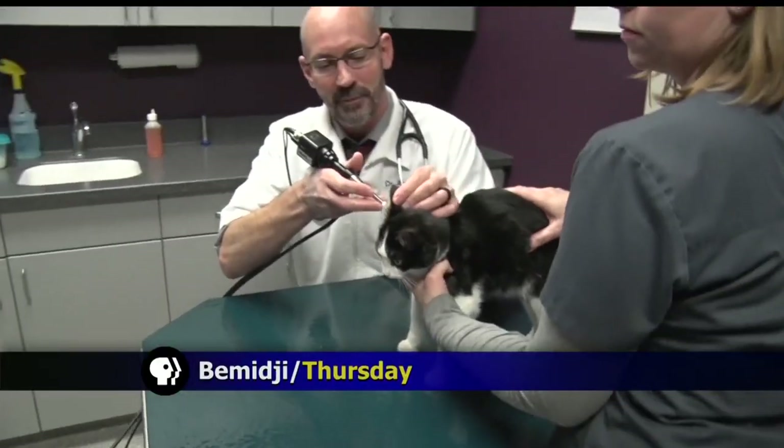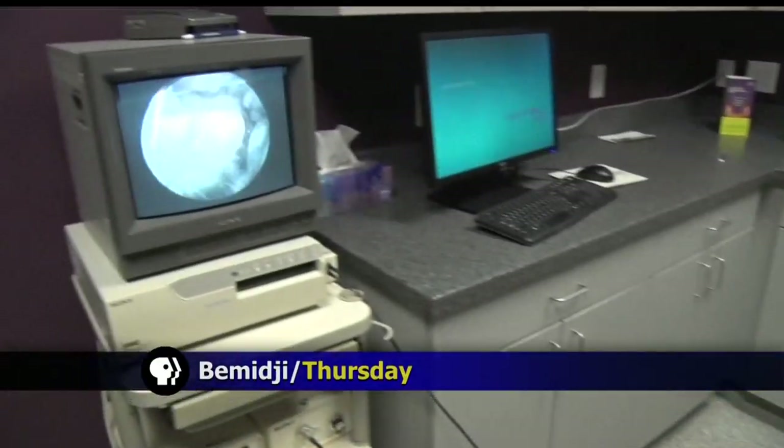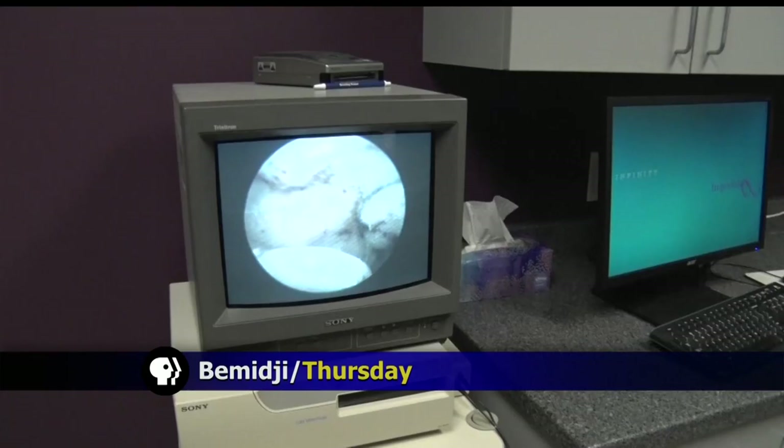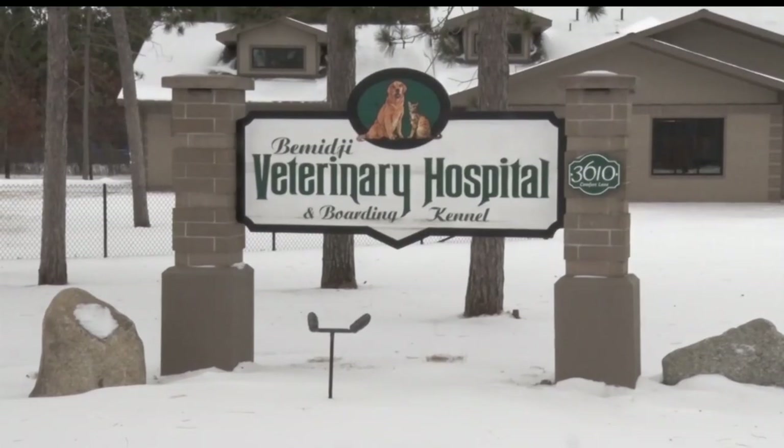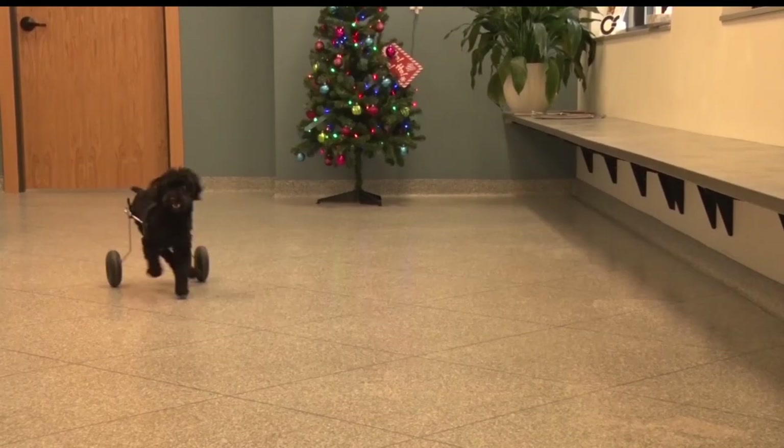The Bemidji Veterinary Hospital has been working with some brand new technology to help animals in the most critical of conditions. Porter Sheryl Moore takes us on a tour of the facility. The Bemidji Veterinary Hospital has been around town since the 70s, although ever since they moved to their new location in 2016, they've gotten some new technology.